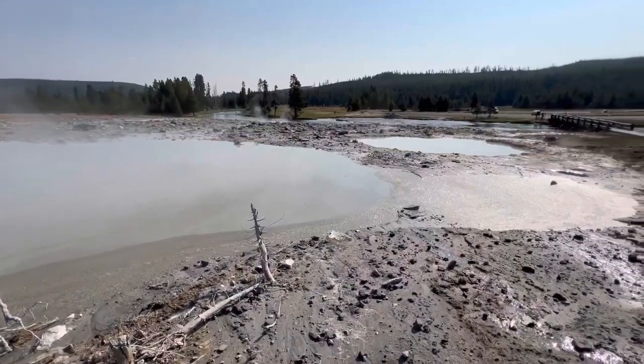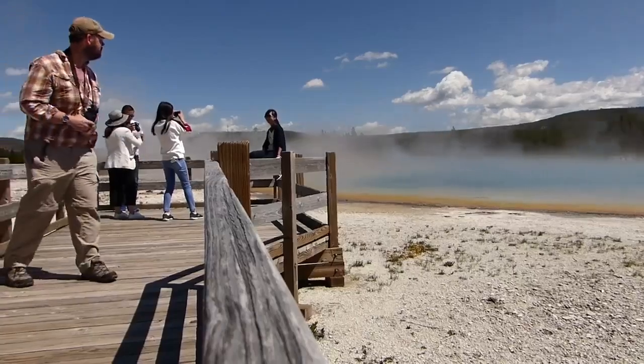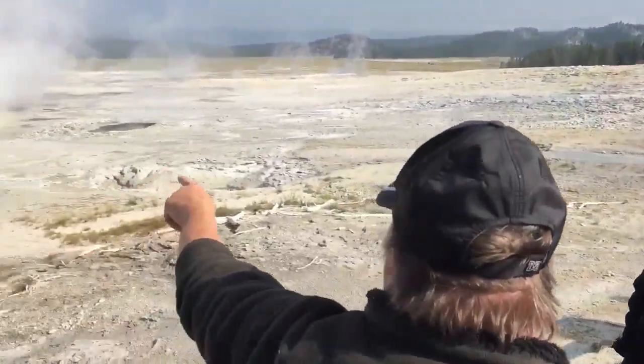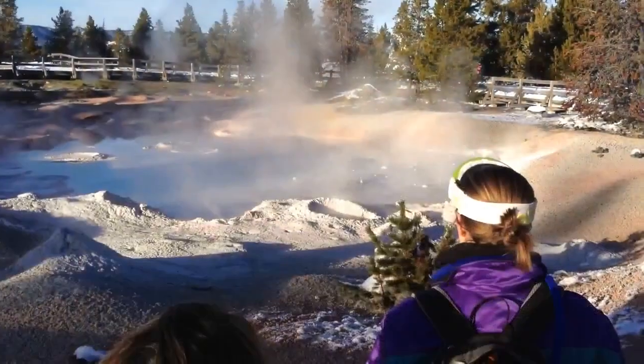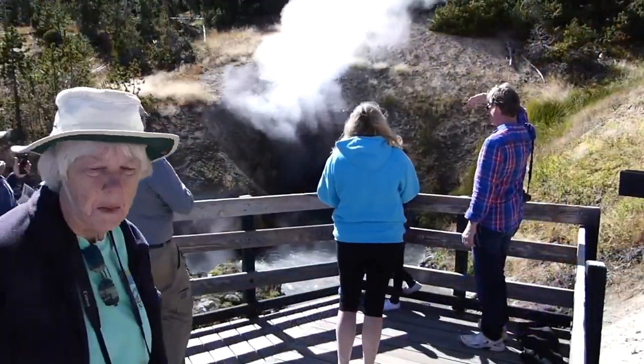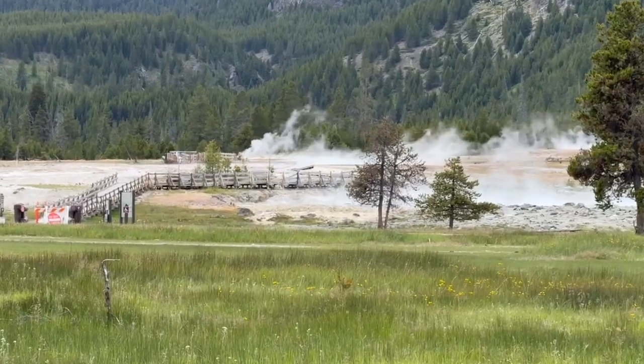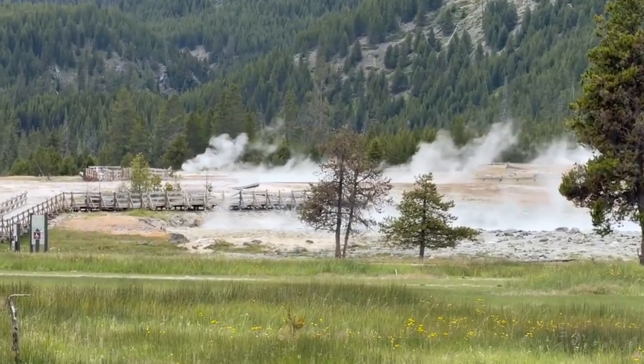We're going to be expanding to some of the other geyser basins as resources allow. Biscuit Basin is sort of the next target, trying to get a handle on monitoring Upper Geyser Basin, and then hopefully moving to other basins in the park in the years to come. With a goal of keeping people in the park safe — ultimately, that's the whole point of these response plans, to make sure that people are protected in Yellowstone National Park.